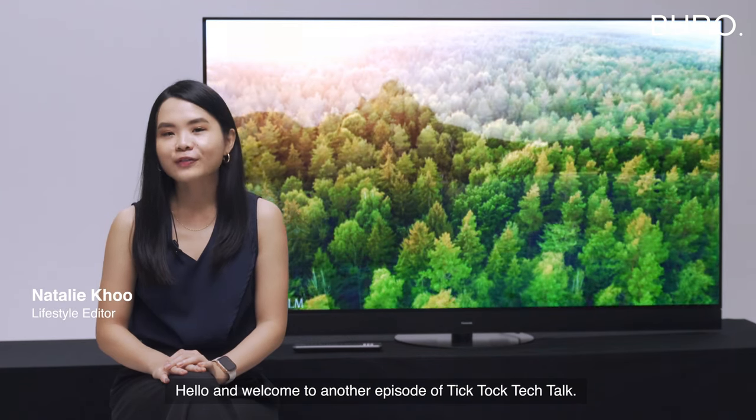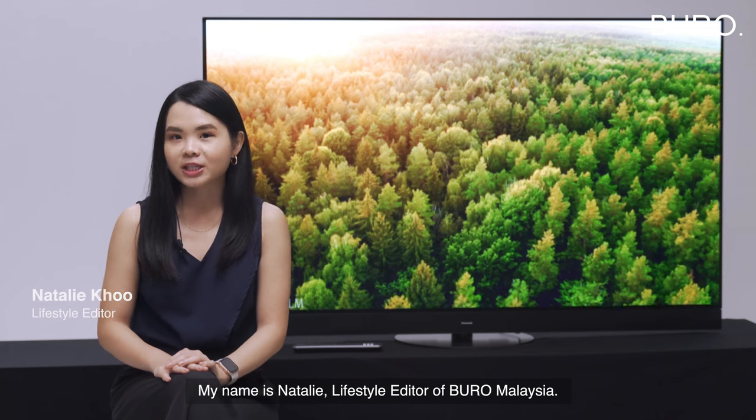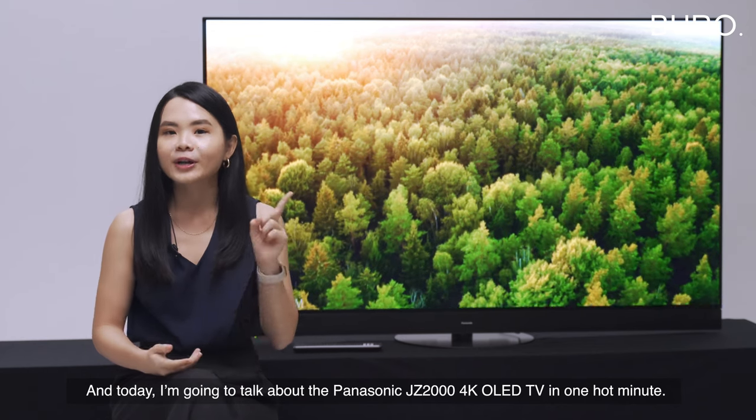Hello and welcome to another episode of TikTok Tech Talk. My name is Natalie, Lifestyle Editor of Bureau Malaysia, and today I'm going to be talking about the Panasonic JZ2000 4K OLED TV in one hot minute.